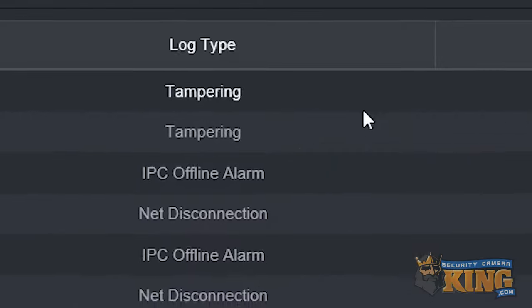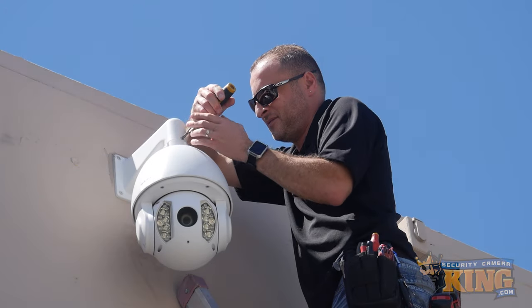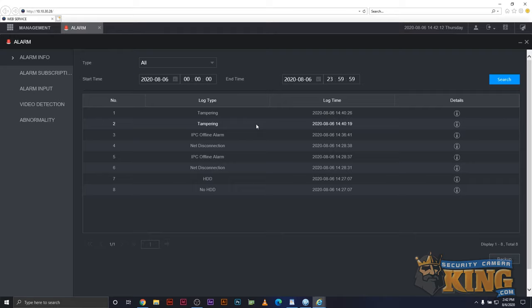The tamper sensor can be a bit sensitive, as it was designed to cover a wide array of miscellaneous scenarios. If it goes off, it could mean a number of possibilities, but will often trigger due to a coax cable connection losing signal, or if a camera's fixed view was altered drastically and suddenly. Simply inspect for any abnormalities, but if nothing is wrong, it was likely a false alarm.